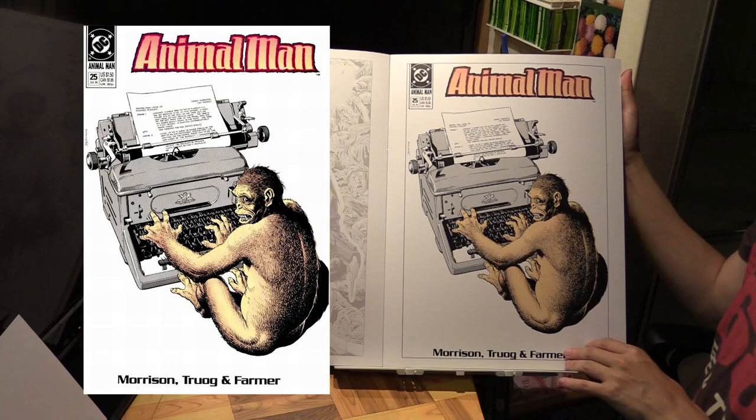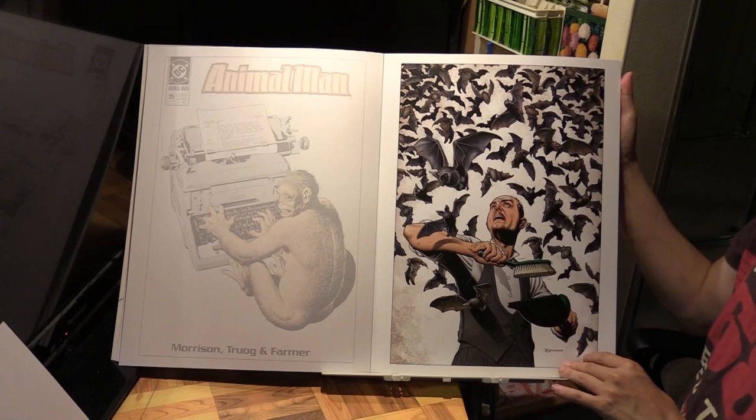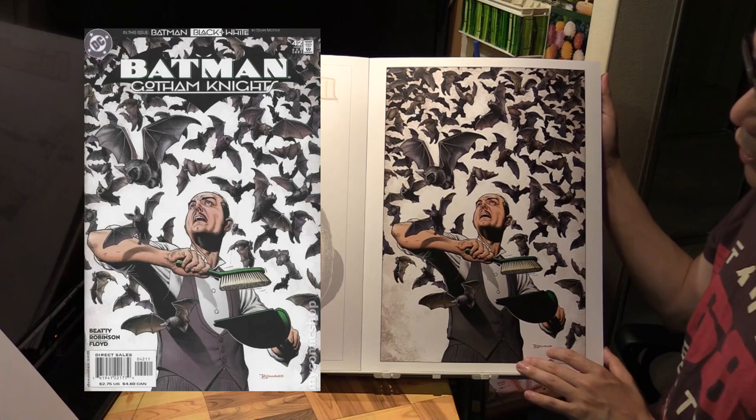This one is obviously Alfred, and this is actually from Batman: Gotham Knights number 42.